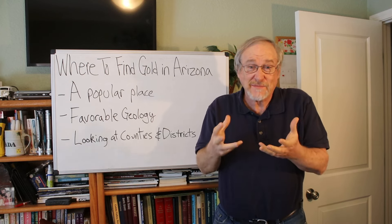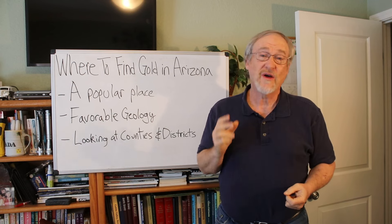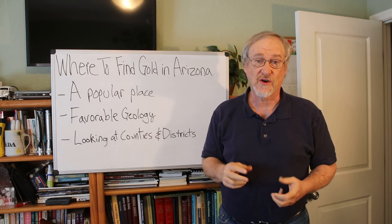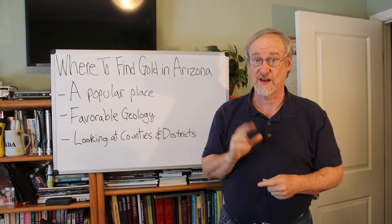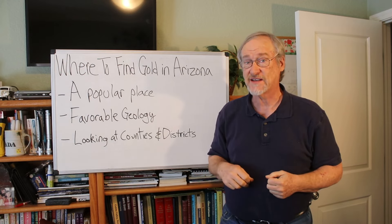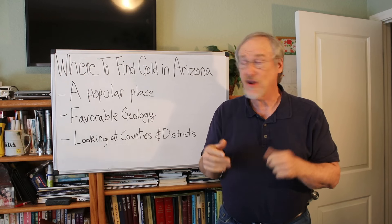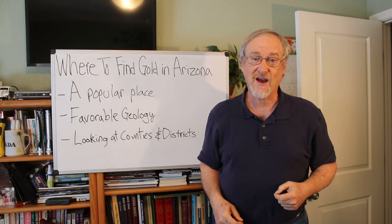Have you ever thought about prospecting in Arizona? Have you ever thought about finding some gold there? Arizona is a great place to look for gold, and a lot of guys and gals have found large amounts of gold and done really well there. So Arizona is a great place to go. Do you want to find out where to go to find gold in Arizona? That's what we're going to talk about today.